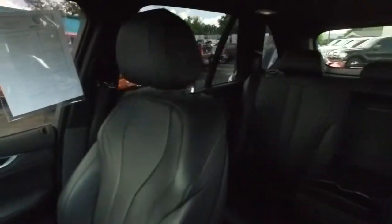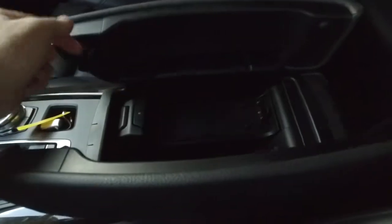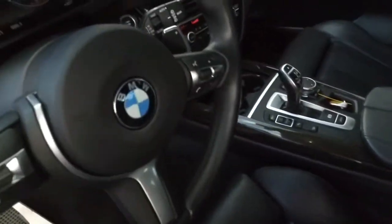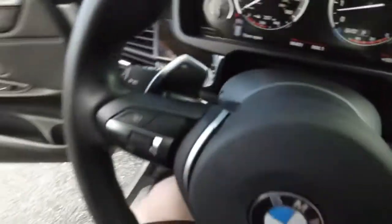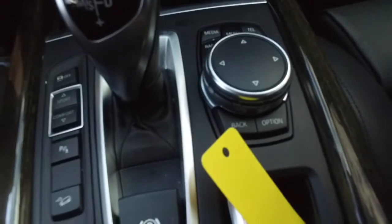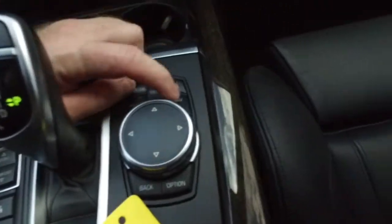Power memory seating — looks good, feels good, smells good also. You've got your center console, paddle shifters, sport drive, comfort drive, multifunctional steering wheel, cruise control. 90,000 miles on this — a very well kept, very well maintained BMW.